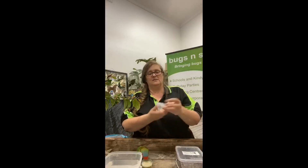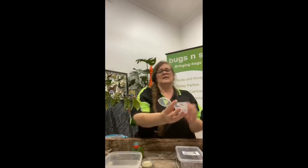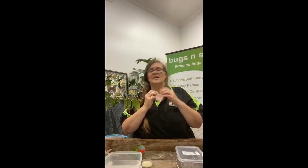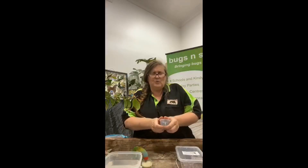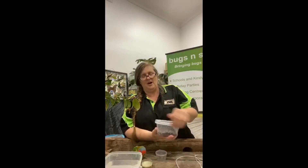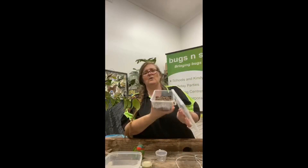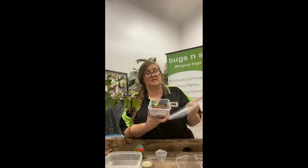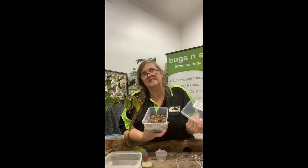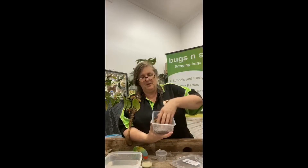First you're going to need some eggs. I've got some eggs in here — they look like little seeds. That's because the stick insect camouflages them to look like seeds so ants will come along and pick them up and take them down into their nest. An ant's nest is exactly the right environment to hatch a stick insect. So if you want to hatch some at home, you need to set up an environment a bit like an ant's nest. What I've got here is just a takeaway container — this is from our Bugs and Slugs 'Hatch Your Own Stick Insect' kit — but you can do this at home without buying the kit.